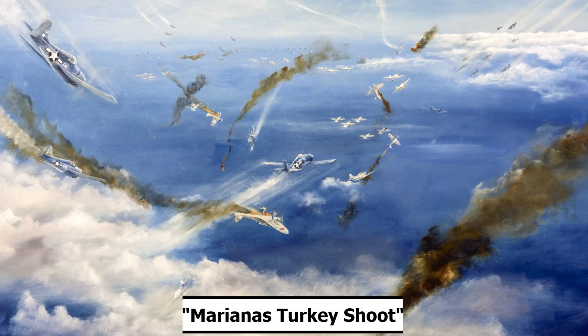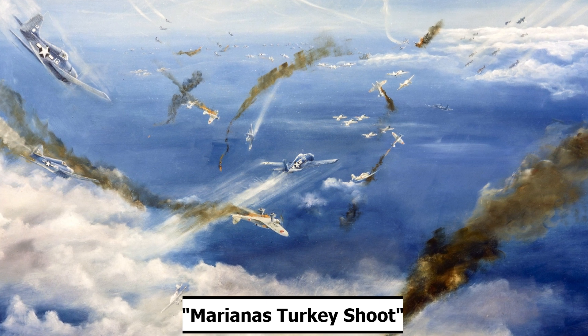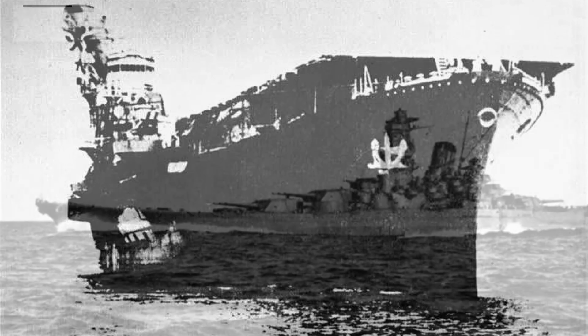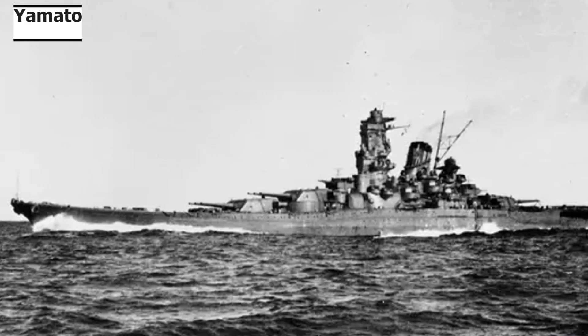This aerial engagement has been nicknamed the Mariana's Turkey Shoot, particularly by Americans. Without their advantage in the air, the Japanese were sitting ducks while U.S. planes descended upon their ships, sinking the aircraft carrier Hiyo, one tanker, and two destroyers while damaging others, including Yamato. Two other carriers were sunk by U.S. submarines, the Taiho and the Shokaku.